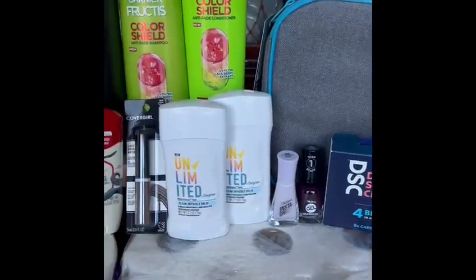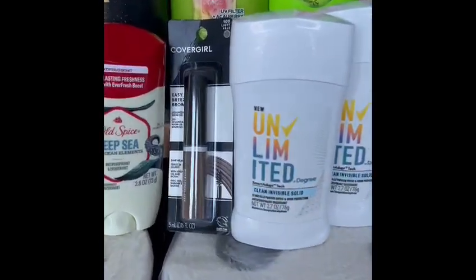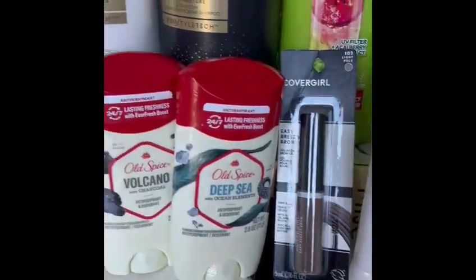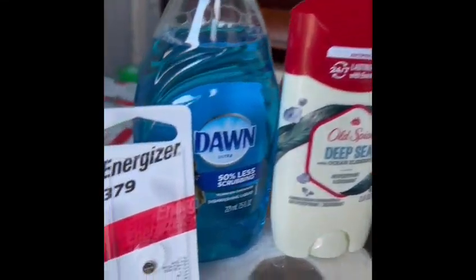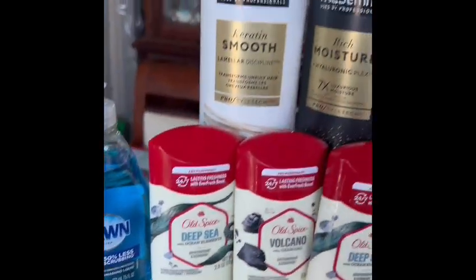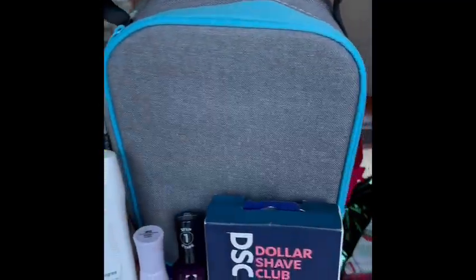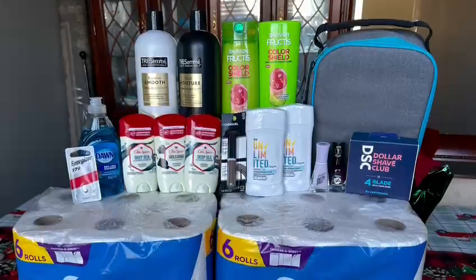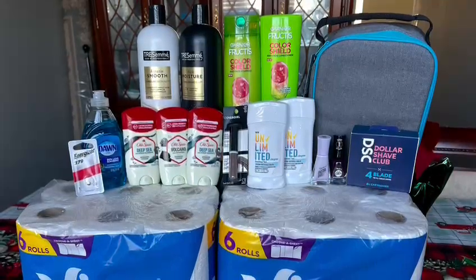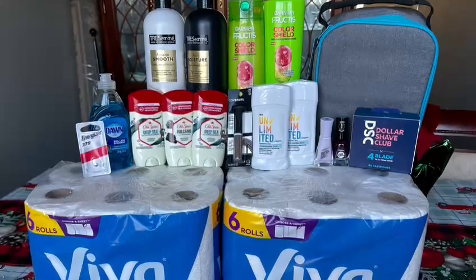Walgreens is having a lot of clearance and a lot of stuff on sale. I did three transactions. The first transaction I did online — everything was on clearance and out of pocket I paid zero. I did a curbside pickup. The second and third transactions I did in the store. Everything I'm showing you guys is free plus a $13.40 money maker.